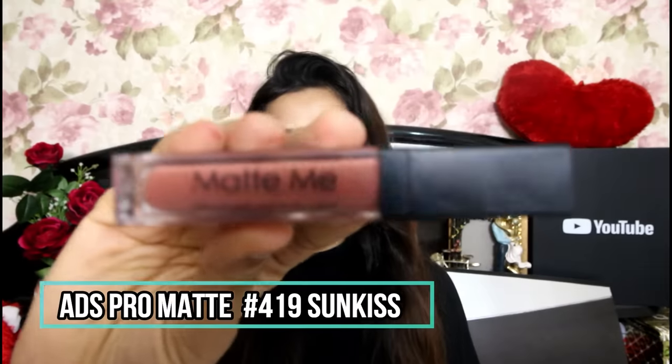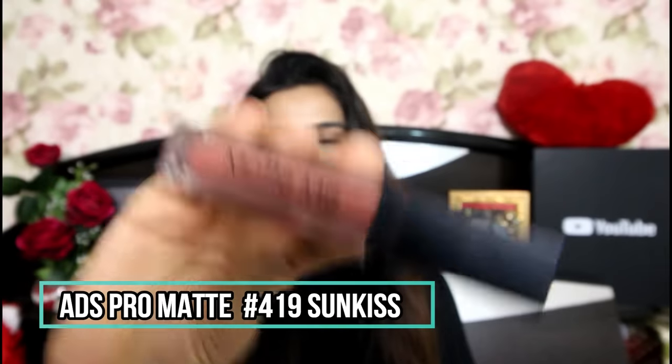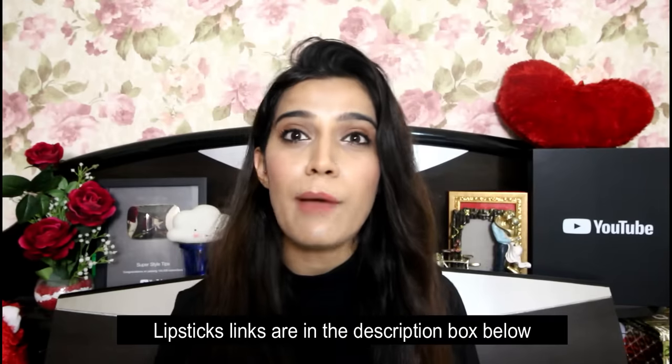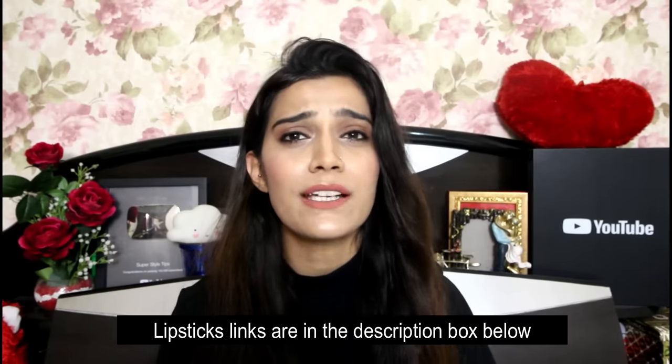The first lipstick I want to mention is this ADS Pro Matte Me Lipstick in shade 419 Sun Kiss. It's beautiful — it's an orange shade. When I look at it, I can tell my taste was very good even before I became a blogger. This lipstick suits fair to medium skin tones and you can get it for under Rs. 150 at any local store or through the Amazon link in the description box. Look at the shade — to die for!